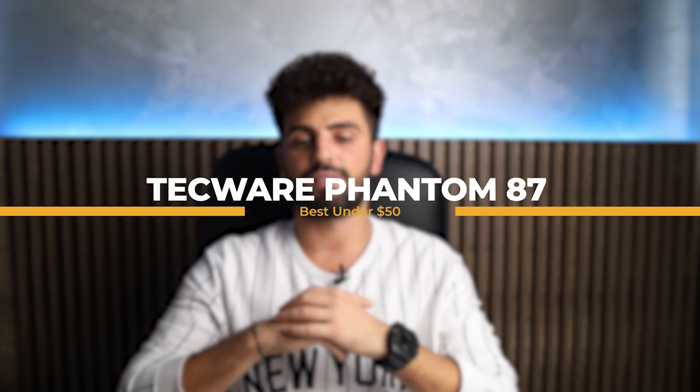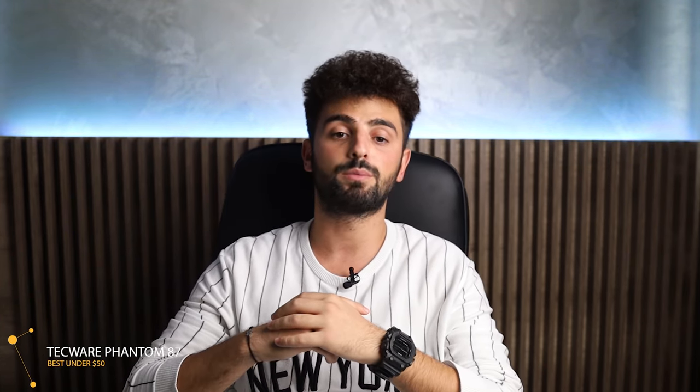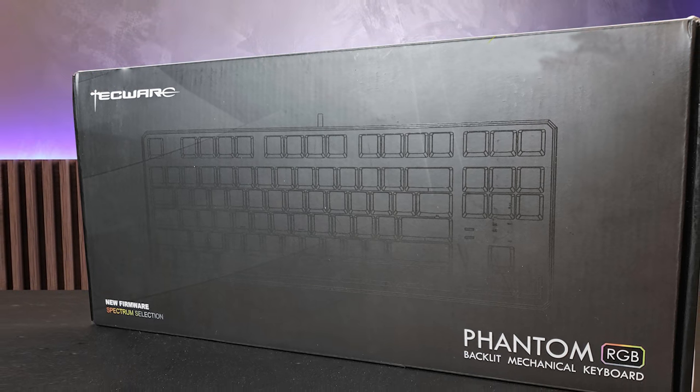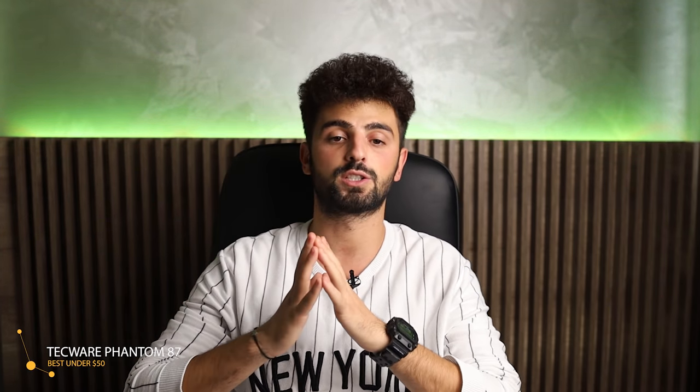At number 5 we have the Techwear Phantom 87, best under $50. This keyboard comes in a small form factor with a thin keyless version. It is pretty light, has a great lifespan for its switches, a great cable, a beautiful design, mechanical keys, and much more. It is one of the best because it delivers more than you would expect. This keyboard has an amazing performance thanks to its Otimo mechanical switches,